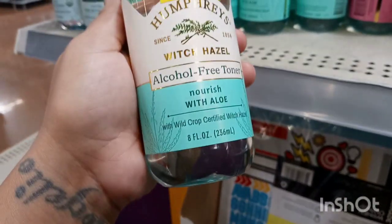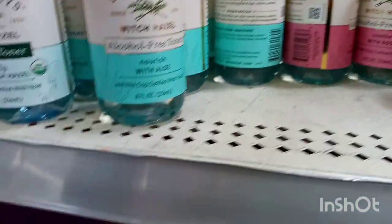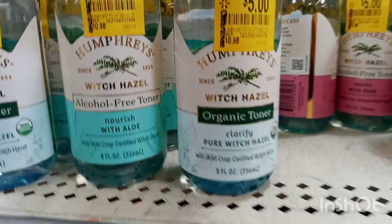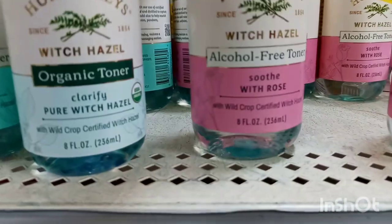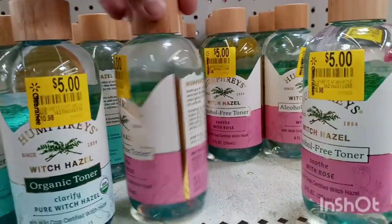They have these alcohol-free toners with aloe for five dollars, originally $10.98. They have this one right here and they have the Clarify Pure Witch Hazel. There are some with rose too — these are pretty bottles — down to five dollars.